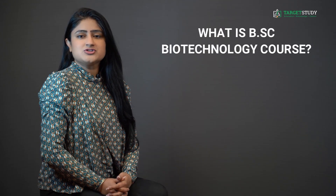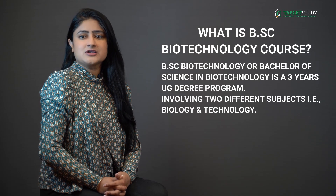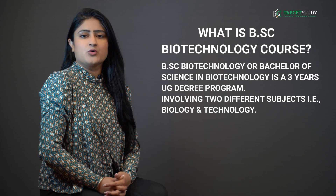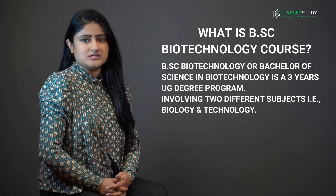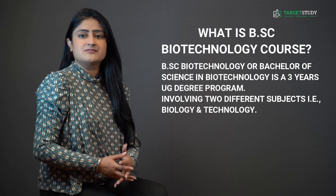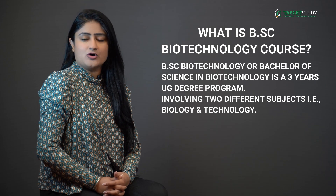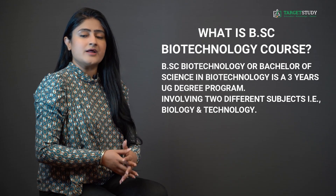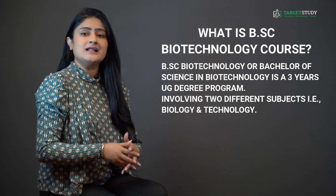Let us get started with the very basic question: what exactly is BSc Biotechnology? BSc Biotechnology, or Bachelor of Science in Biotechnology, is a three-year undergraduate degree program involving two different subjects — biology and technology. In simple terms, it is a field of applied biology that involves the use of living organisms and bioprocesses in engineering, technology, medicine, and other fields requiring bioproducts. It basically seeks to improve the quality of human life and the health of the planet.